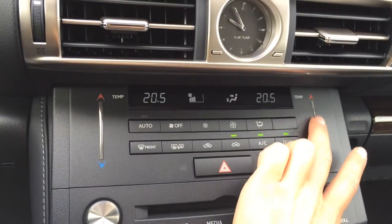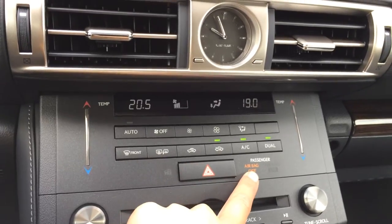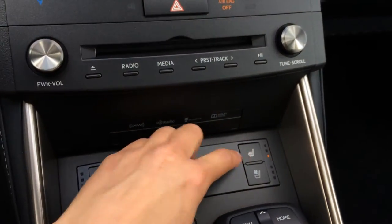Beneath that is your climate control. You have dual zone, so you have a touch panel for your temperature. AC, front and mirror defrost, side mirrors are heated. Hazard lights, airbag indicator for passenger, shortcut buttons for audio, heated and ventilated front seats, and heated steering wheel.